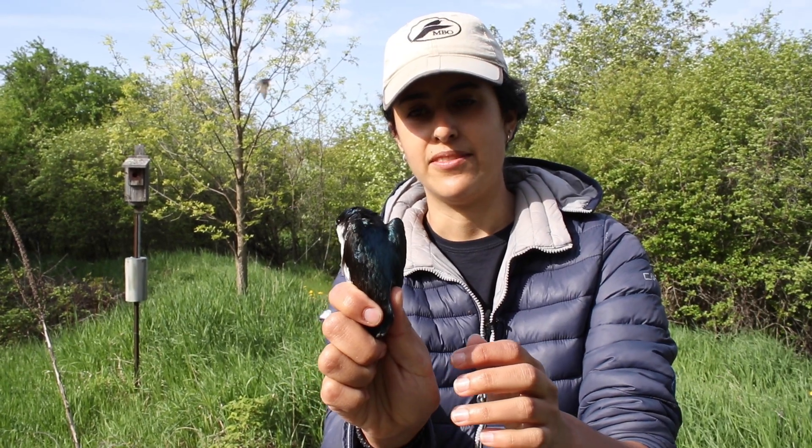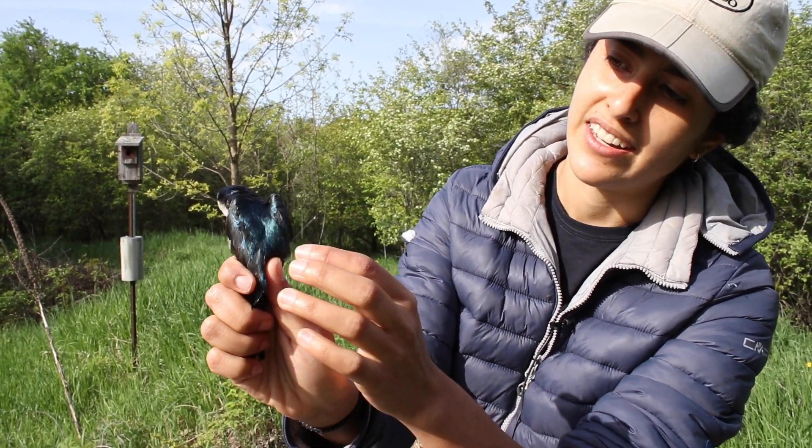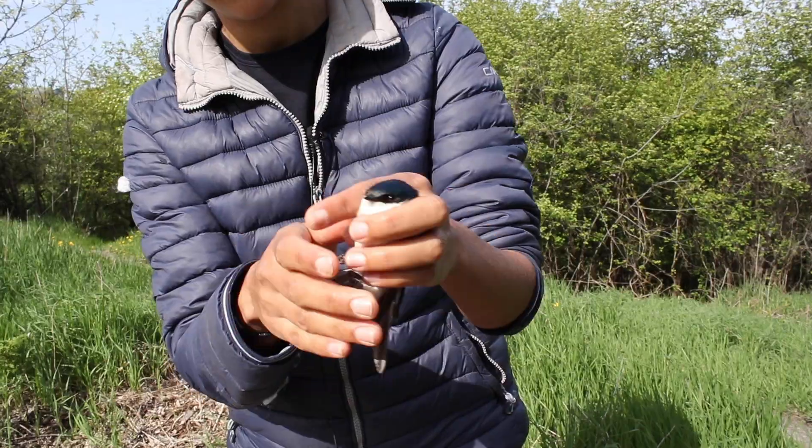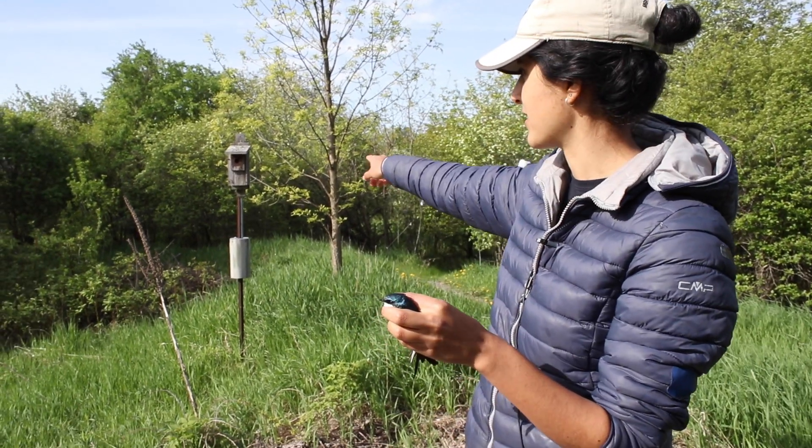This is an after-second-year female because it's very iridescent blue throughout. Usually these birds breed here, they breed in these nest boxes.